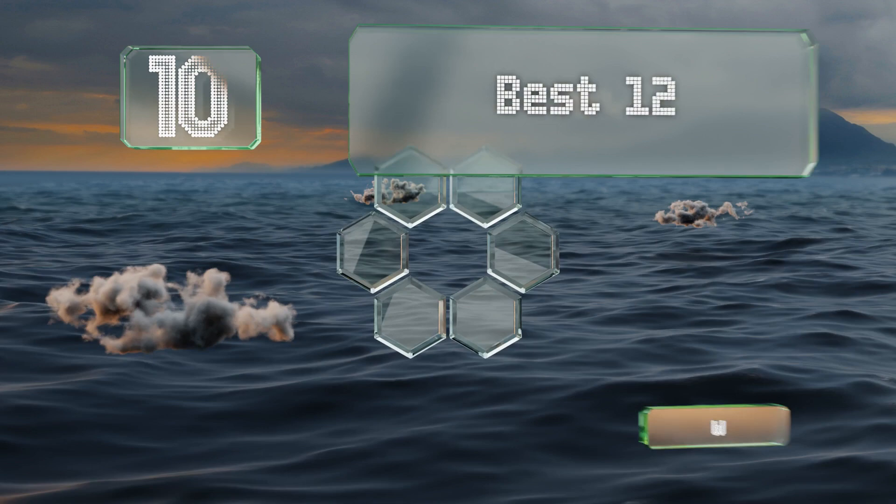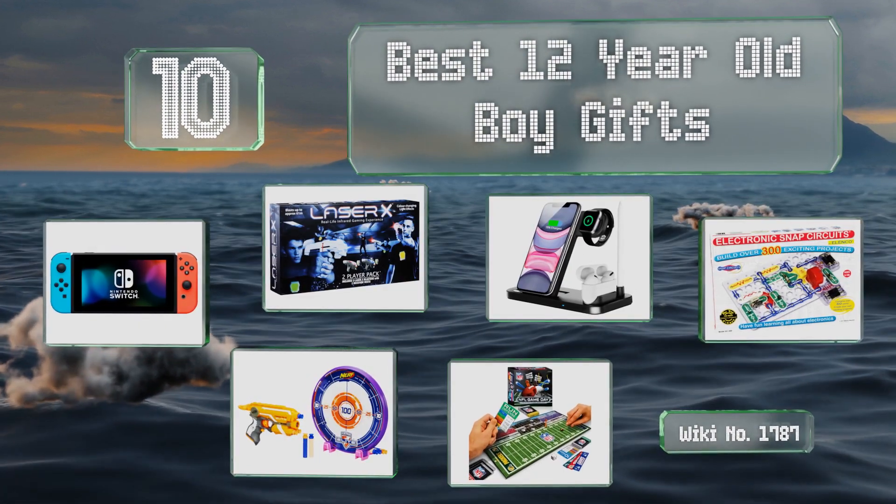EasyVid presents the 10 best 12-year-old boy gifts. Let's get started with the list.